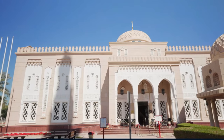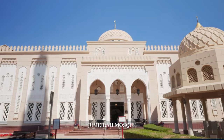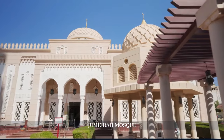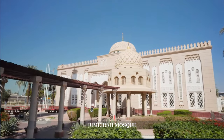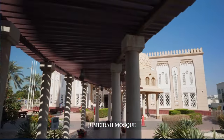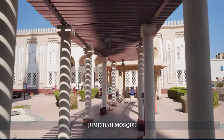Our day begins at the Jumeirah Mosque, an architectural masterpiece and one of the most photographed sites in Dubai. This mosque, built entirely from white stone in the medieval Fatimid tradition, reflects an artistic vision that combines both modernity and ancient Islamic architecture. It looks stunning at sunrise and sunset, when the natural light casts a warm glow on its façade.